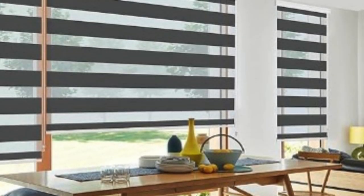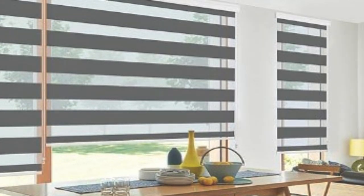Zebra Blinds are not only suitable for residential spaces, but also find applications in commercial environments. Their adaptability to different light conditions and the ability to create a contemporary look make them a popular choice for offices, conference rooms, and other professional settings.